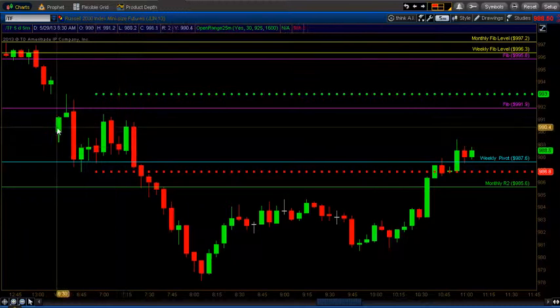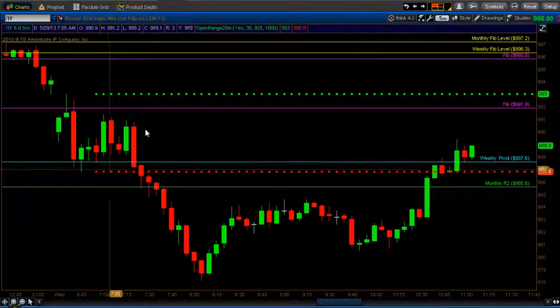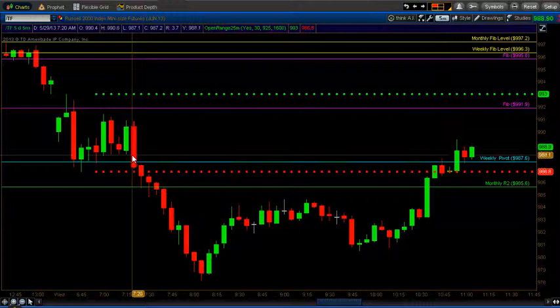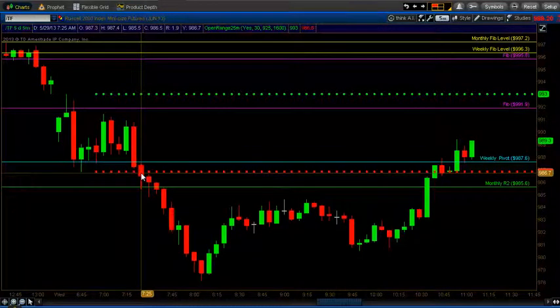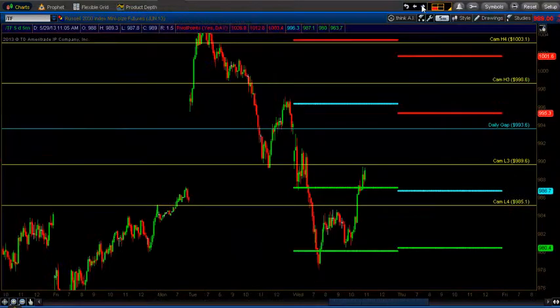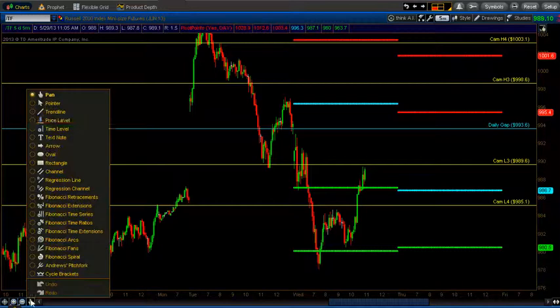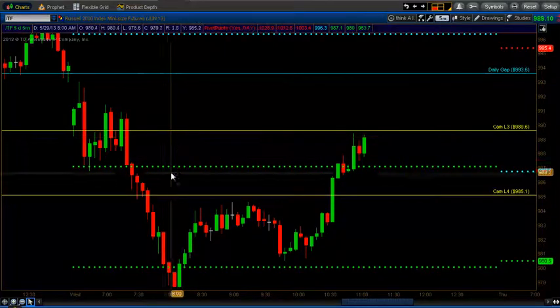With the market opening, waiting on the 25-minute open range, no major economic data that would have swayed either way. I'm looking for a short with all market internals red. My first potential bar for entering is a close below the 25-minute open range, which was happening at 7:25. Being so close to the 1-hour open range, I was going to wait for that to settle, looking at a 7:30 bar close. I also had a monthly resistance R2 of 985.6, and on my second chart I'm looking at a Camarilla pivot L4.